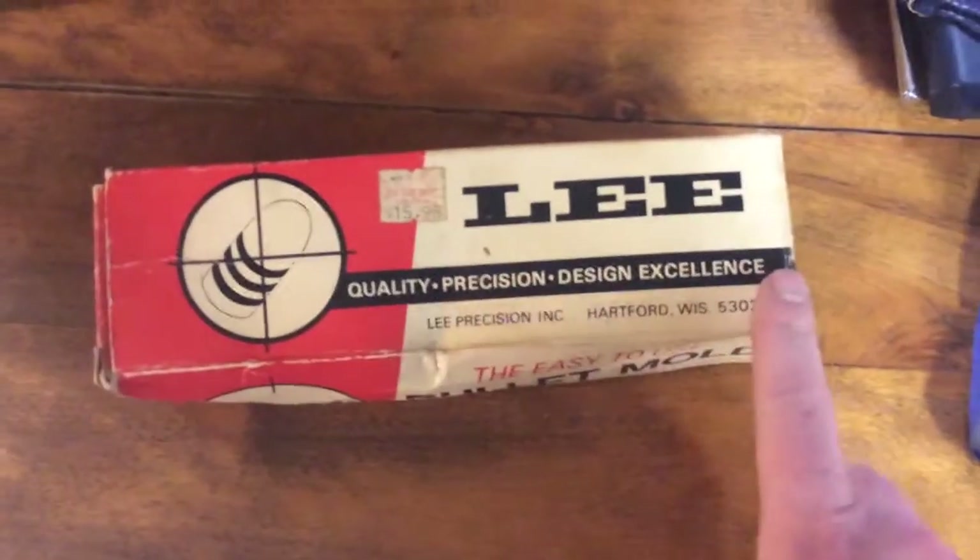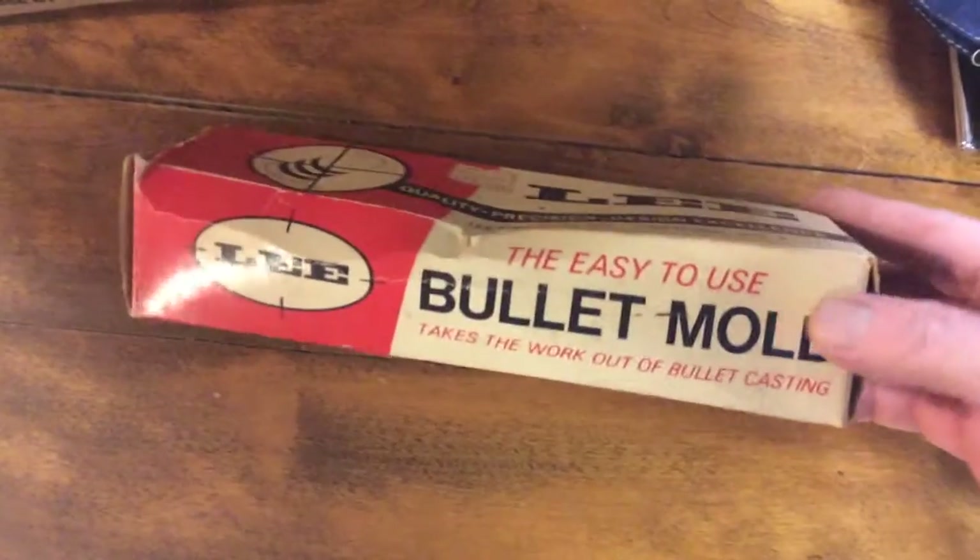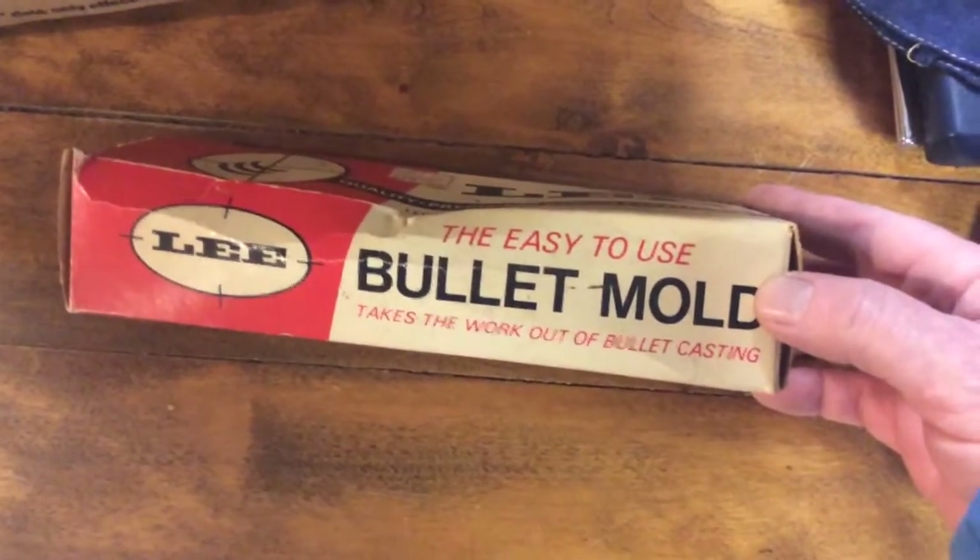This is a bullet mold. 'The easy-to-use bullet mold takes the work out of bullet casting.' I didn't know there was work to bullet casting. It has been used. Maybe it's seen its last bullet — maybe that's why it's in here.